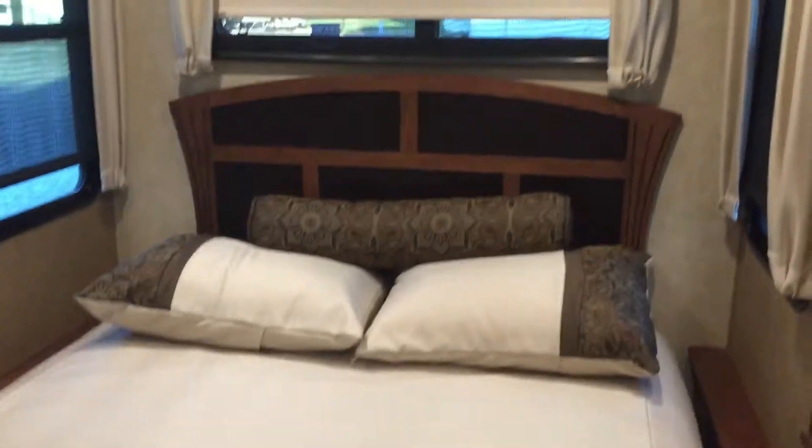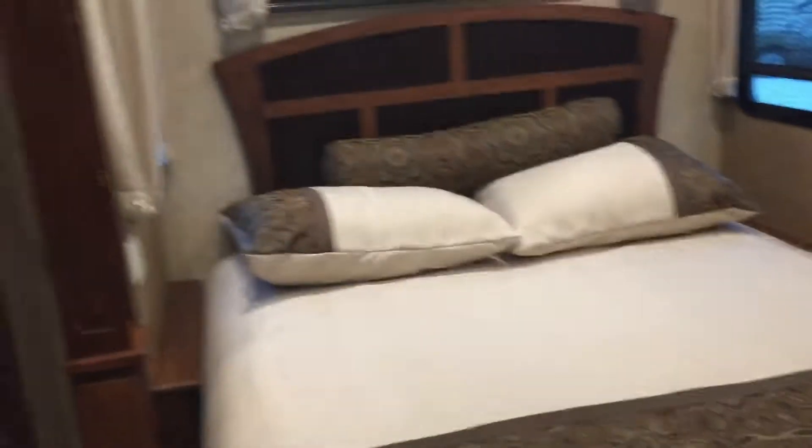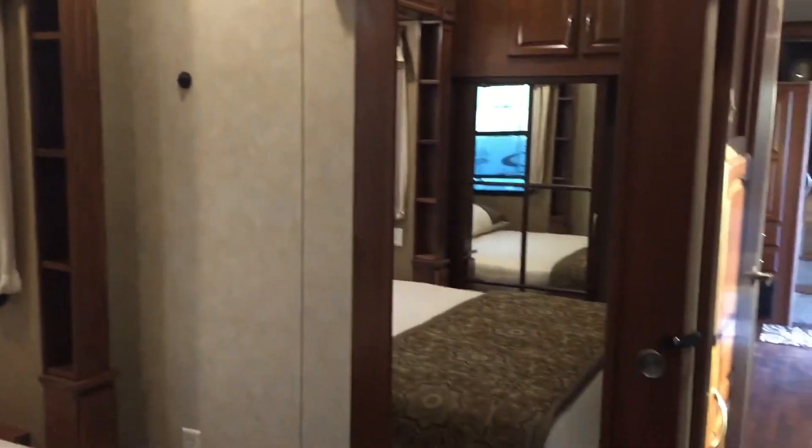The bedroom itself — the bed. There's a lot of room in here, and that's a sliding door for your bedroom as well.